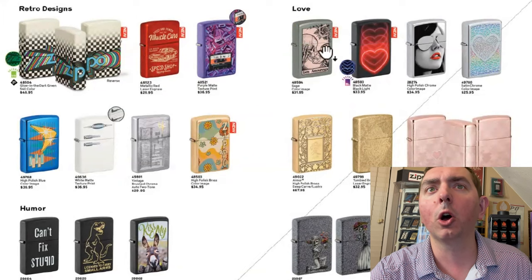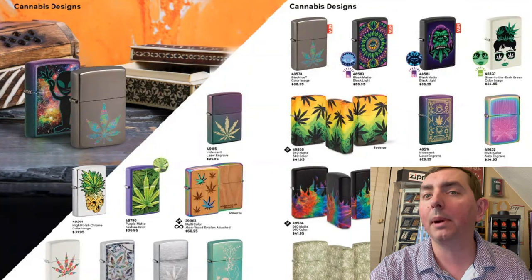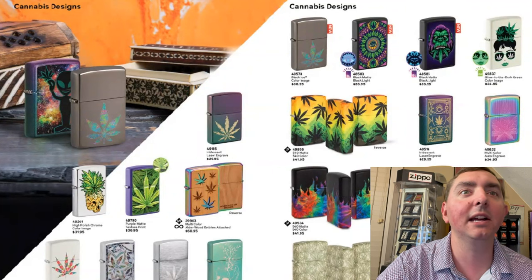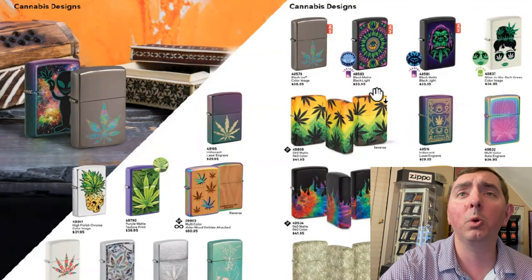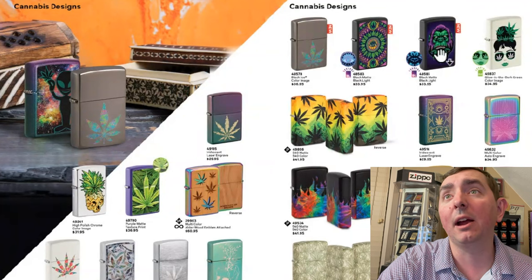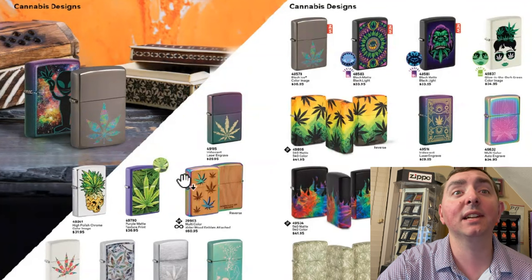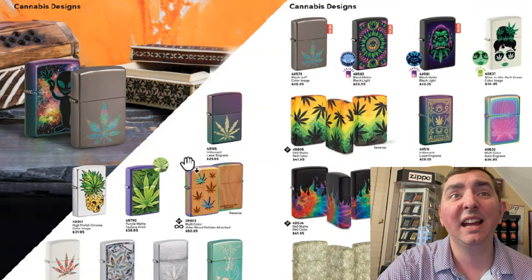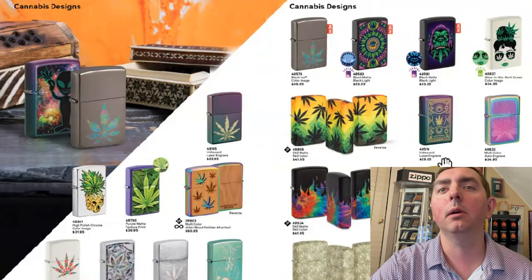A couple more skulls — they're heavy on the skulls this year. You got some new cannabis designs. I'm not big on the cannabis designs; I don't smoke in general. But I do know there's a really big collector market out there for these designs, and the black light ones I think would look really, really cool. And also this woodchuck one — it's a spectrum woodchuck. That one's pretty cool.